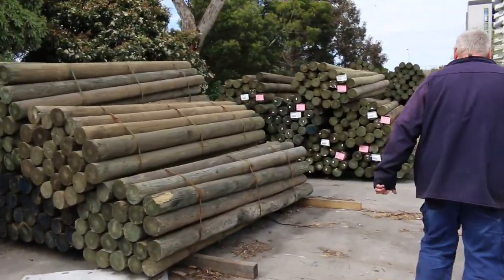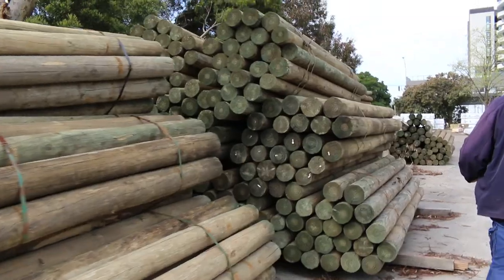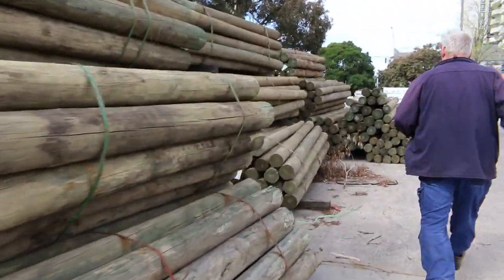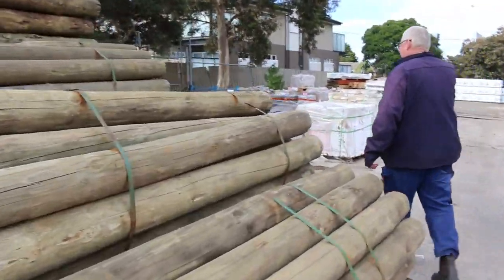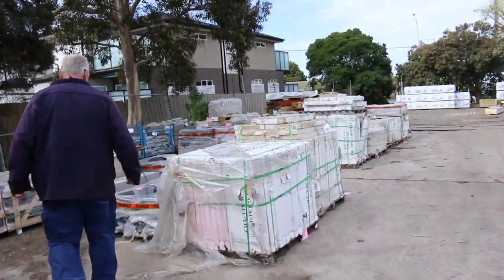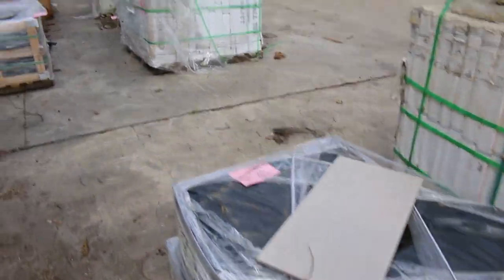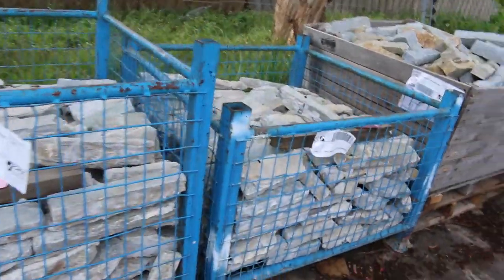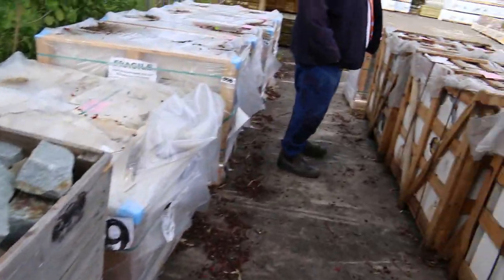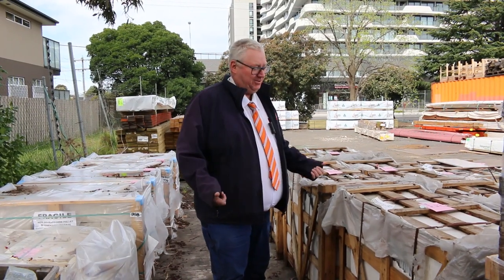We've got a heap of poles — a heap of the three metre poles. And plenty of tiles and pavers as well to choose from. All in all, a pretty good selection this week guys. Once again, make sure you get your bids in well before 10 o'clock. Don't forget to check out the home renovator and also the carpet auction. Thanks for watching, I'll see you again next week. Cheers.